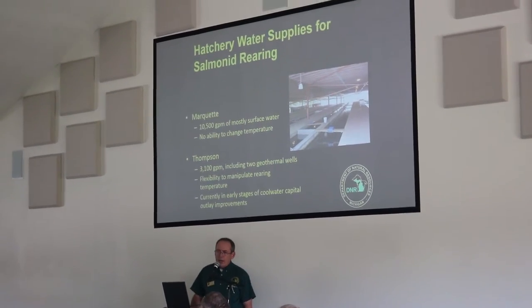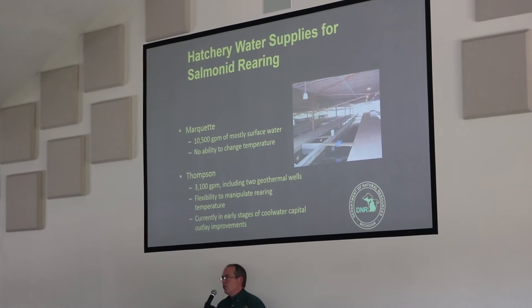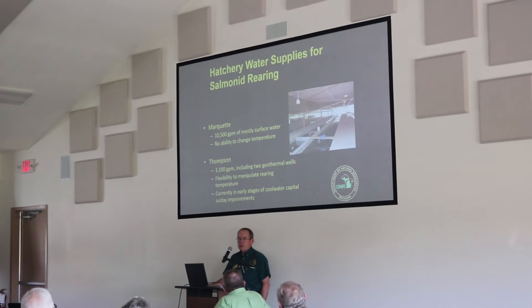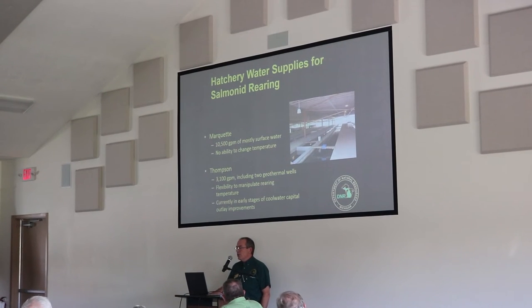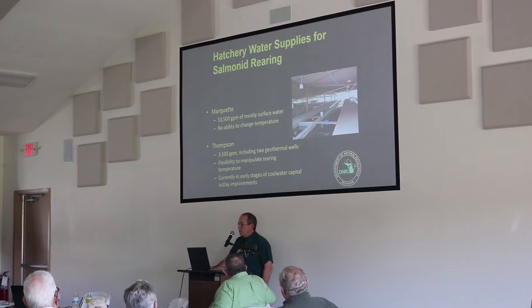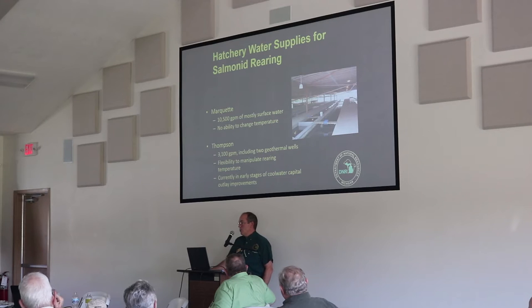I'll give an overview of the water supplies for each of our hatcheries, starting in the north. Marquette Hatchery is located in Marquette and is one of two facilities on surface water. Most of their water comes from Cherry Creek — about 10,500 gallons per minute available. Because it's surface water, it's subject to whatever temperature Mother Nature provides, and we don't have the ability to change water temperature at that facility.